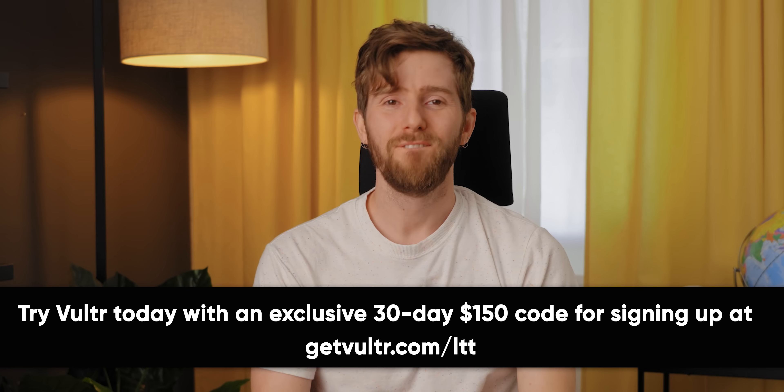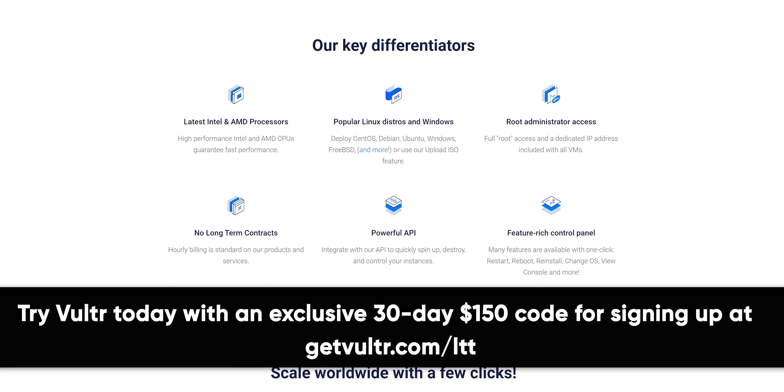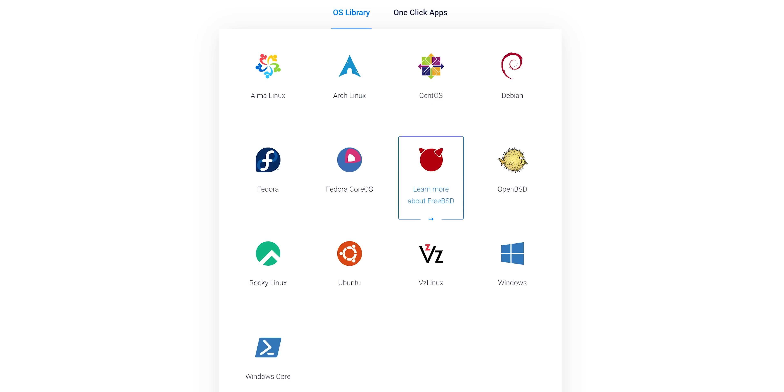Our sponsor Vulture provides high-performance cloud servers, bare metal storage, and managed Kubernetes at a fraction of the cost of big tech. You can deploy instances with your preferred OS through 12 preselected operating systems, with the ability to bring your own ISO.